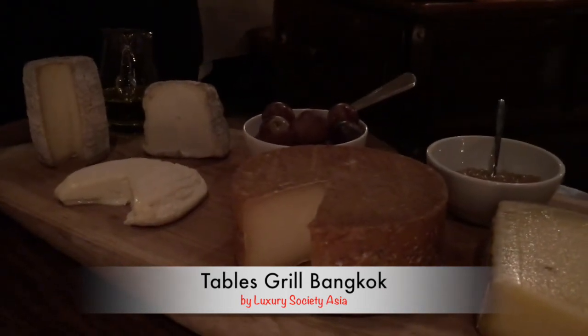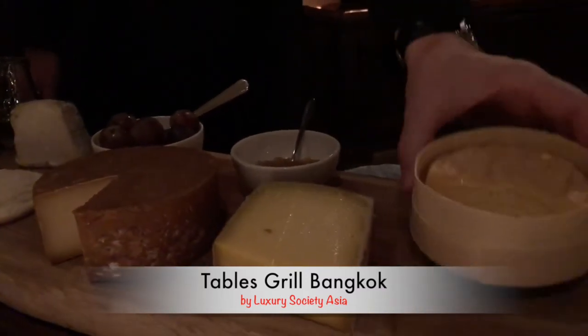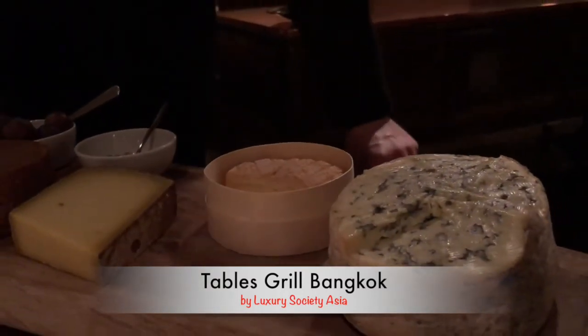The hard milk cheese, very fruity, nutty. Comté is 28 months. Époisses from Burgundy. And Fourme d'Ambert is the creamy cheese from the Auvergne.